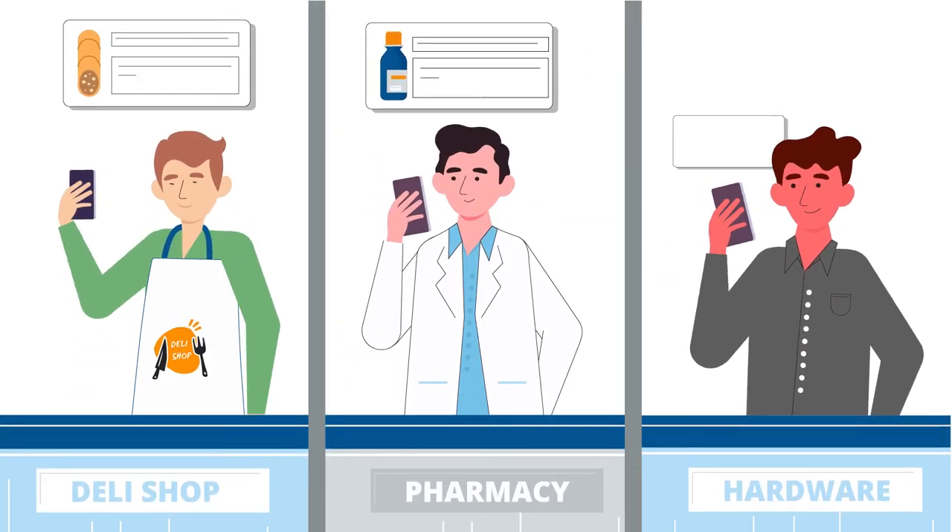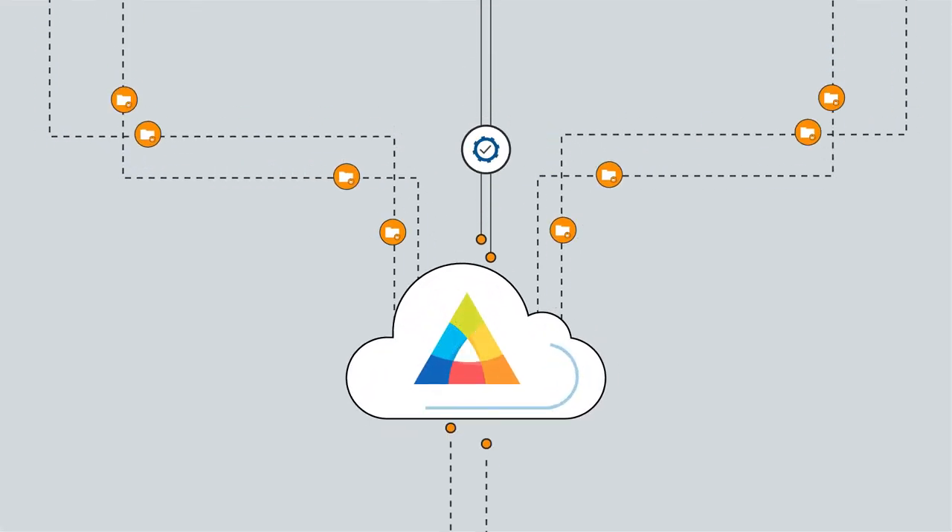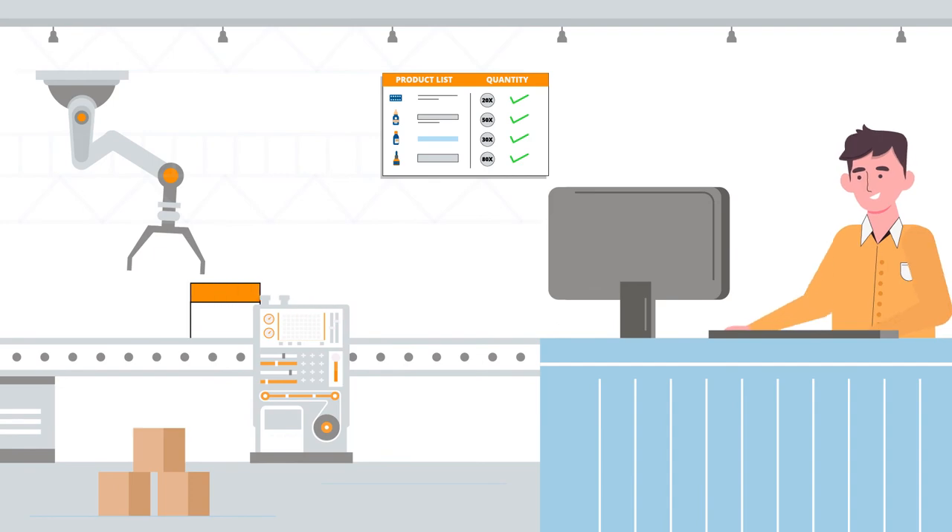Customers can now start placing orders. Customers' orders will be pushed to your company server in whatever format you require.